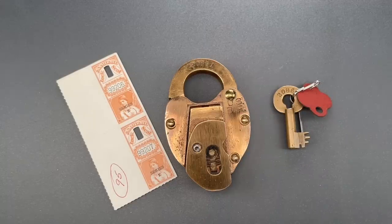In any case, that's all I have for you today. If you like this type of non-picking lock content, please let me know in the comments — I have lots of cool locks to share. Of course, if you want to see more of my videos, please subscribe. And as always, have a nice day.